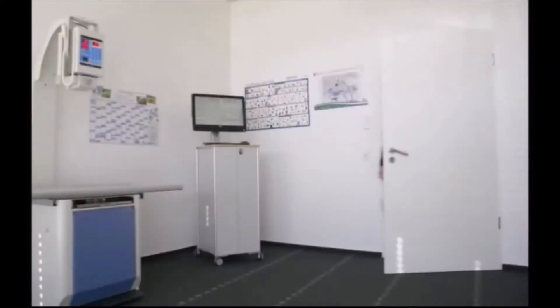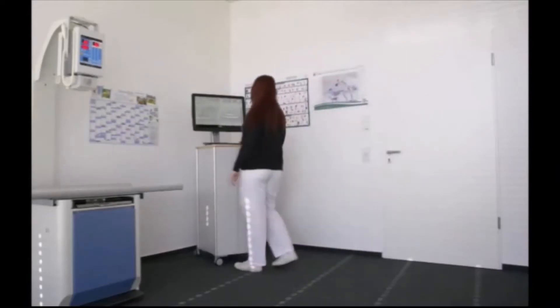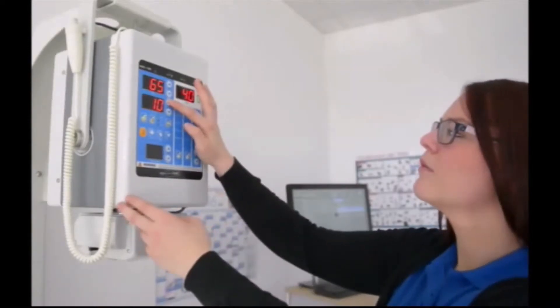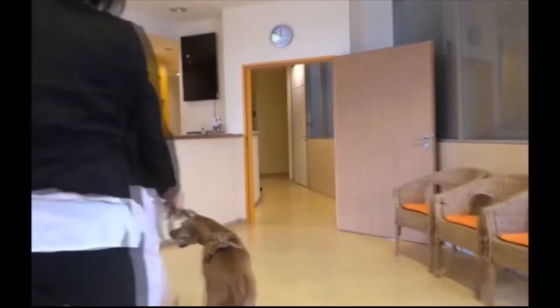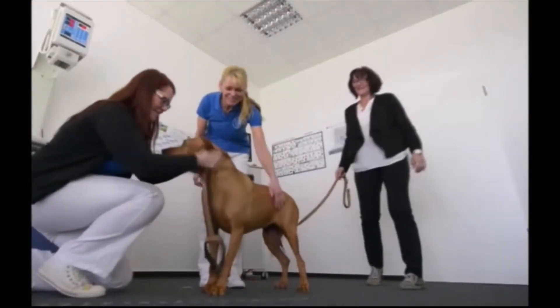Our high-performance TKF x-ray tables and Maxplus generators ensure clear and steady images with very short exposure times. The digitalized process saves the practice team a lot of time, which benefits patient care and reduces waiting times for pet owners.